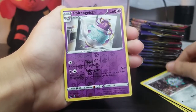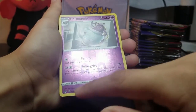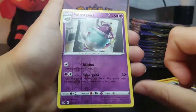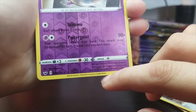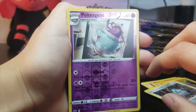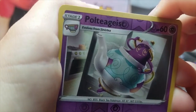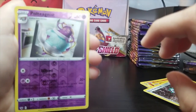Ooh, this is new — it's a reverse holo. Oh, it's a reverse rare, it's a rare too. The star is right there — it's a black star. It evolves from a cup and turns into a teapot. Ridiculous. Polteageist — it says that it evolves from a cup and turns into a pot, a teapot.